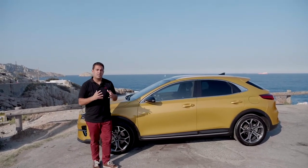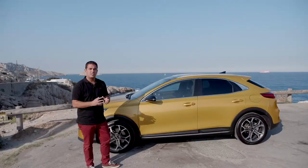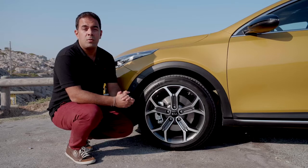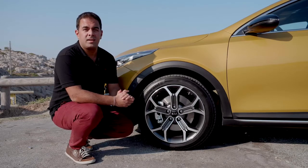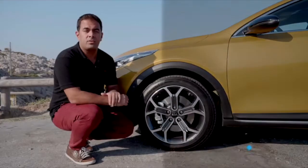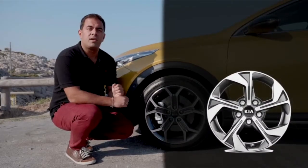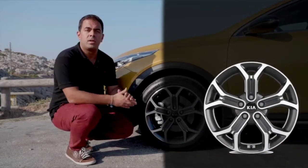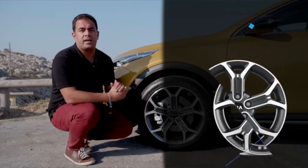Another important element for crossovers is the plastic cladding on the lower part of the car, which goes around the wheel arches, down to the side sill and to the back of the vehicle. This enhances the crossover look and the rigidity of the vehicle. We have also introduced two unique alloy wheel designs dedicated to this car: 16-inch alloy wheels and 18-inch dual-tone diamond cut alloy wheels.